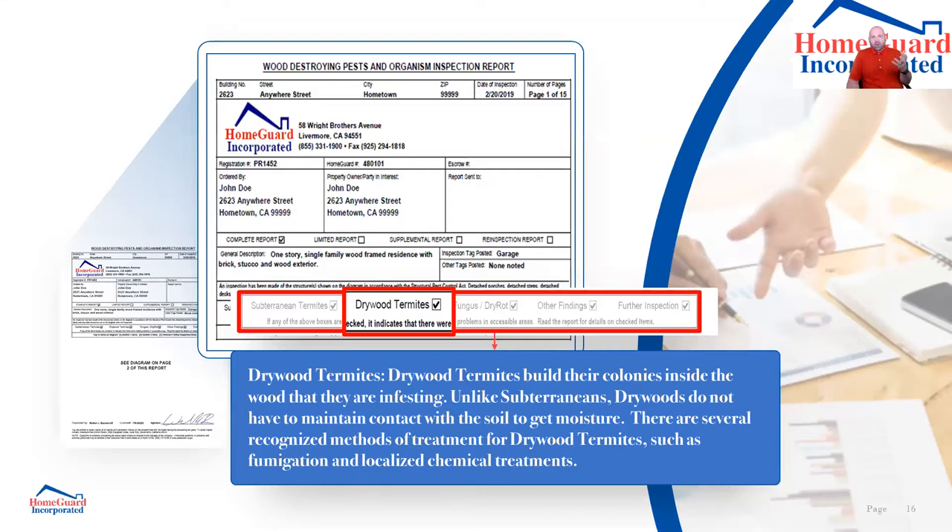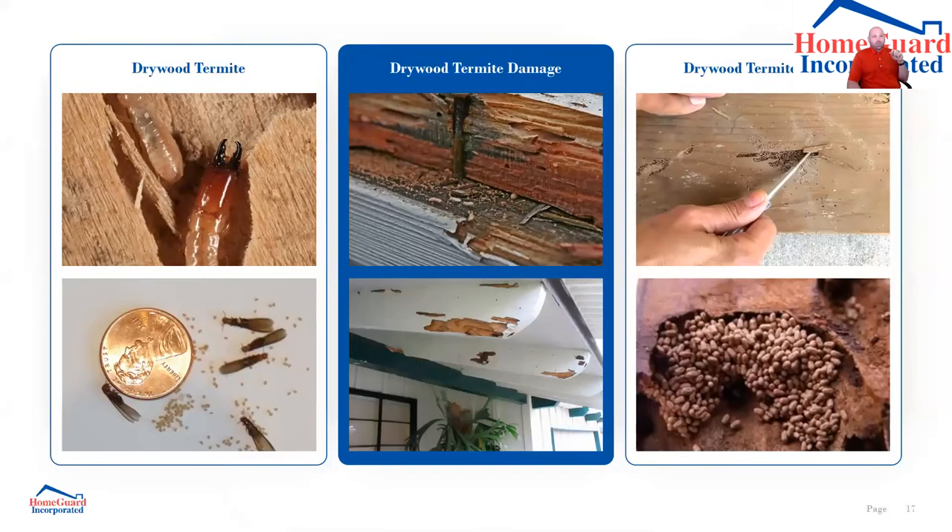The other main type of termite is the drywood termite. Their name reflects what they eat and where they live. Drywood termites build their colonies inside the wood they're infesting — unlike subterraneans, they don't have to maintain contact with soil for moisture. There are several recognized methods of treatment, such as fumigation and localized chemical treatments. For drywood termites, I'm looking for something called pellets — essentially termite excrement.